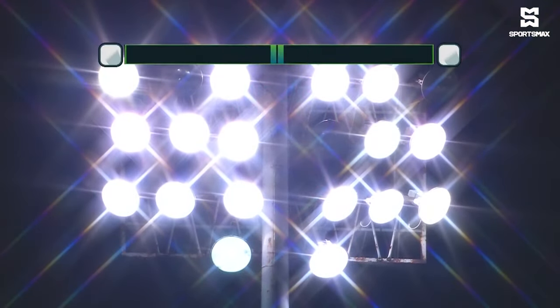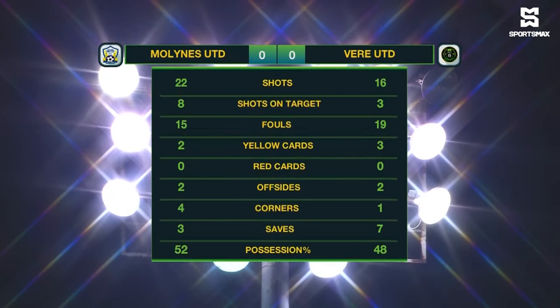As we take a look at the full-time highlights: Mullines United with 22 shots on target, Veer United with just three shots on target. 19 fouls committed by Veer, 15 by Mullines United. Quite a few yellow cards were shown — five in this one. Possession was 52% in favour of Mullines United.